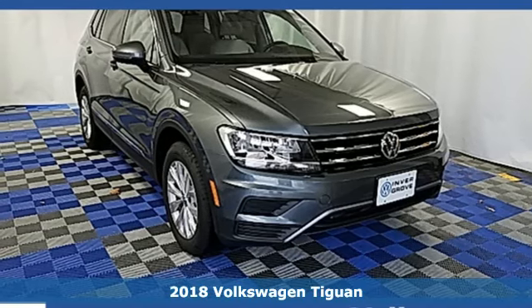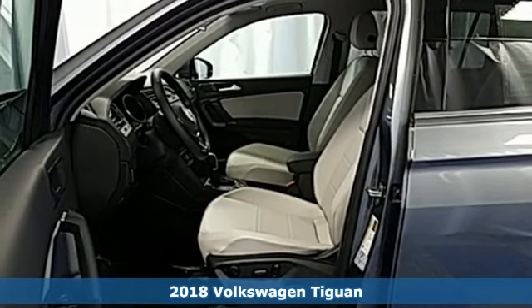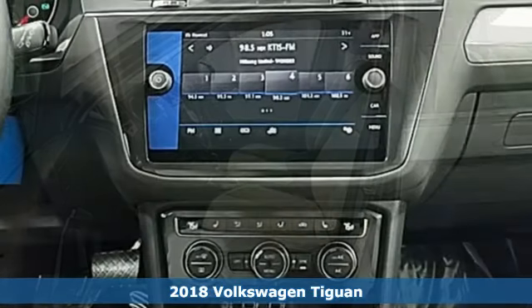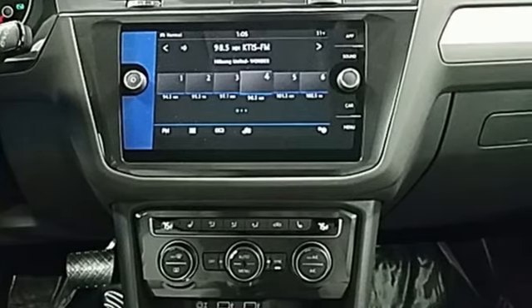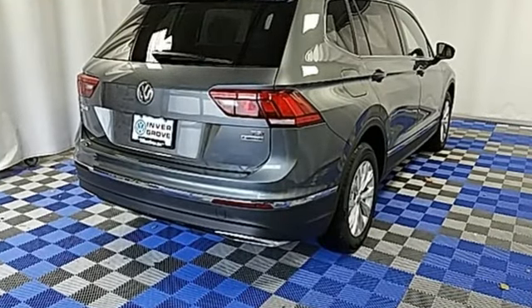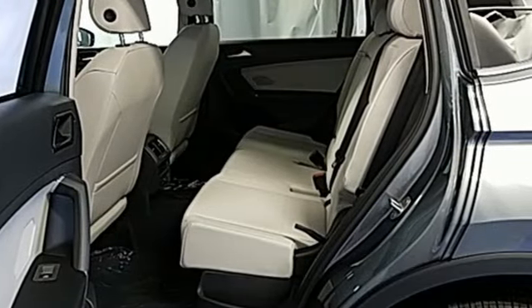Here's a 2018 Volkswagen Tiguan. Volkswagen made its reputation building fun, efficient and useful vehicles, and this SUV is no exception. Its turbocharged engine blends power with efficiency, a combination enhanced by an 8-speed automatic transmission with Tiptronic in sport mode.